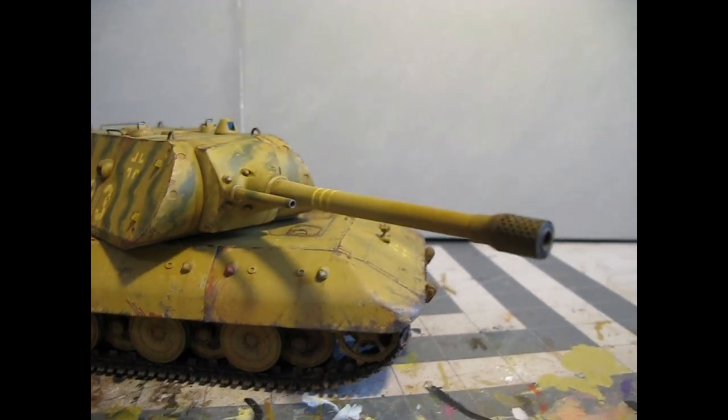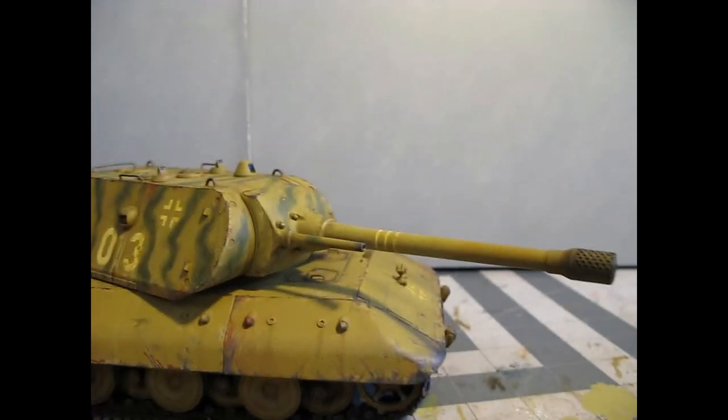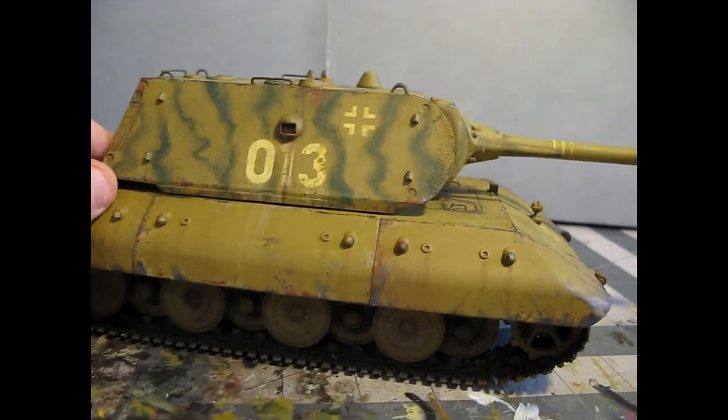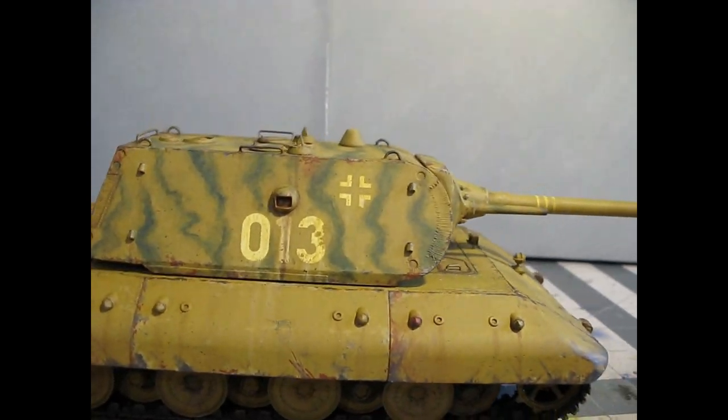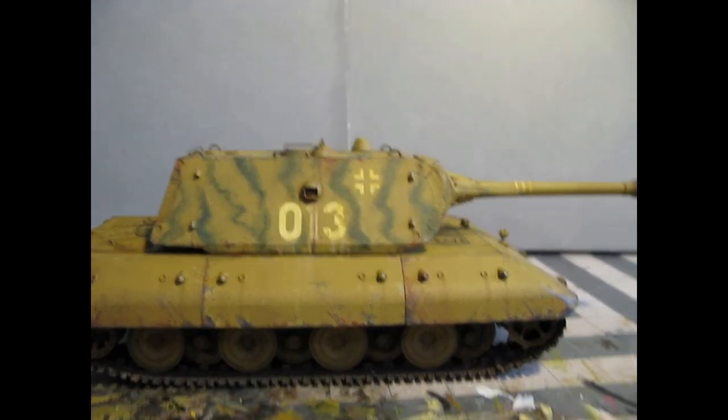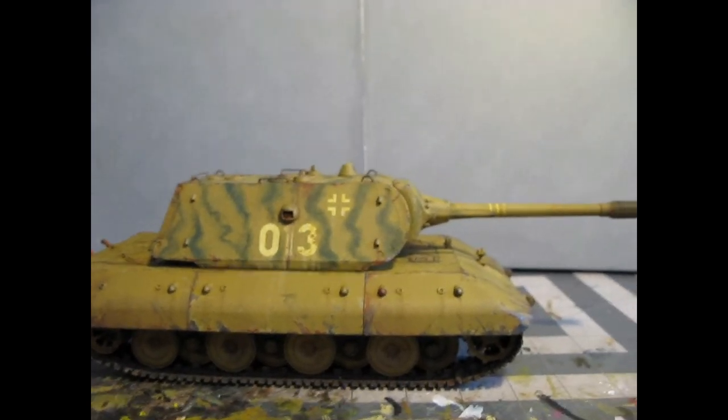In fact, this Maus turret is probably too big for this chassis. This was a concept tank — their tanks with not as much steel as this turret. This thing is huge. I can see trains with turrets like this, battleships even — and by the way, the Germans were planning big tanks like that.